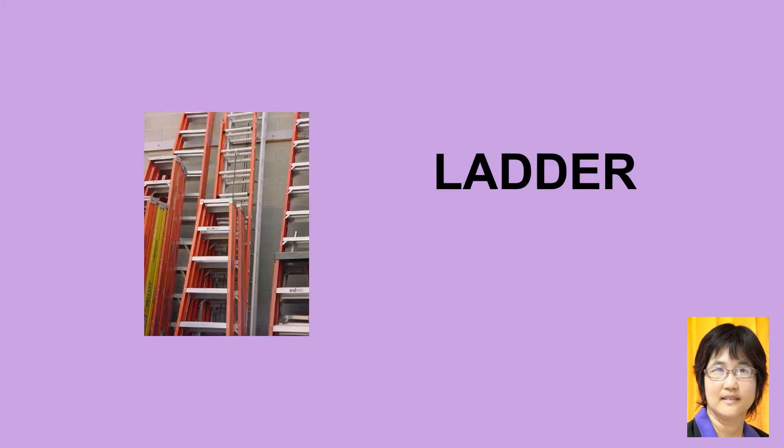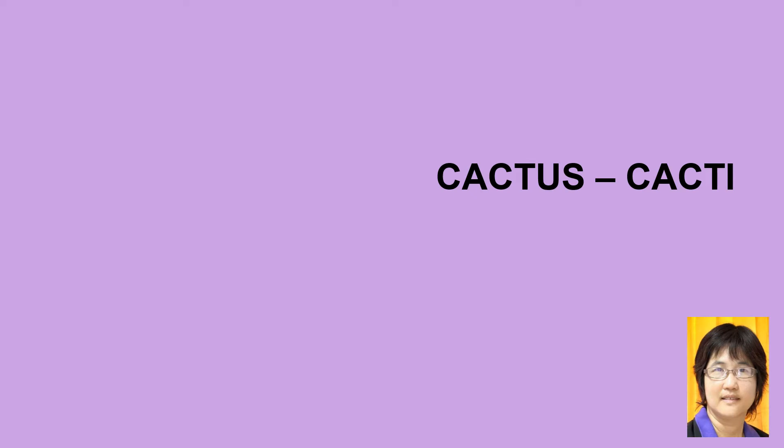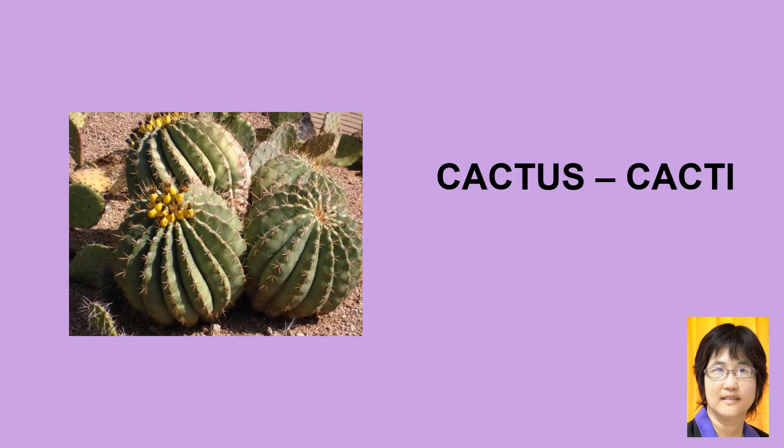Ladder, ladder. Cactus, cacti, cactus. For this noun, it is a special one. A cactus is one plant — that is the singular form. If we want to use the plural form, we use cacti, so it has a different plural form.